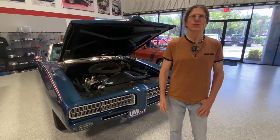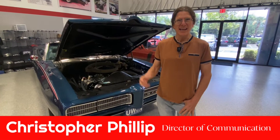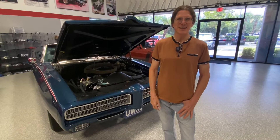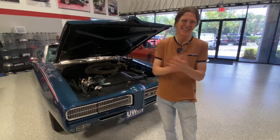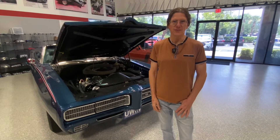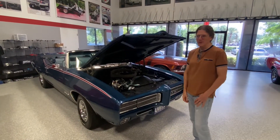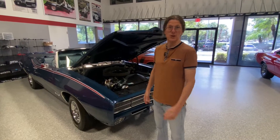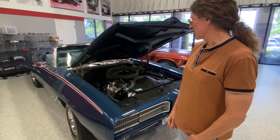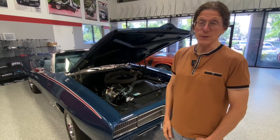Hey guys, Chris and PJ here live in the Dream Giveaway garage. Amazon just showed up with a weekend delivery — and it didn't take two days to deliver it either. What do we got here? The GTO is going to be the fire-up Friday car: a 1969 Pontiac GTO Ram Air 3, four-speed convertible. Liberty Blue — code F — and we're talking about how nice this car really is. We did a cold start on it before we went live and it's sounding pretty good.